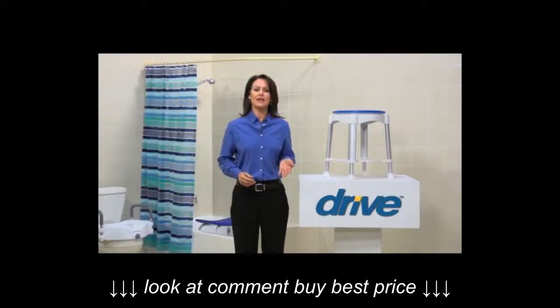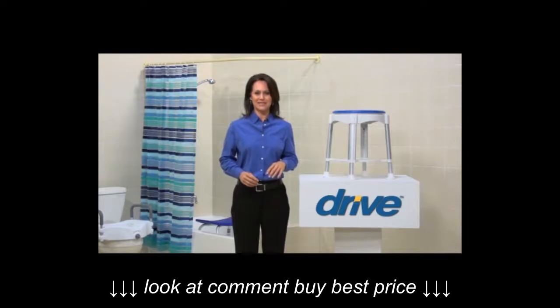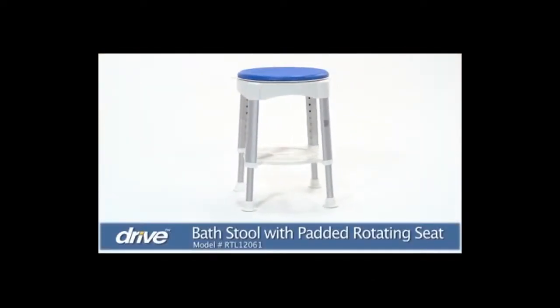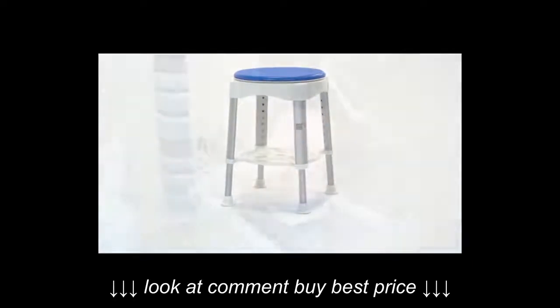Adding safety to wet, slippery areas like the shower or bath can help individuals maintain their bathing independence while increasing their comfort and confidence. DRIVE Medical's Padded Rotating Bath Stool provides security and support so users can enjoy a relaxing shower experience.